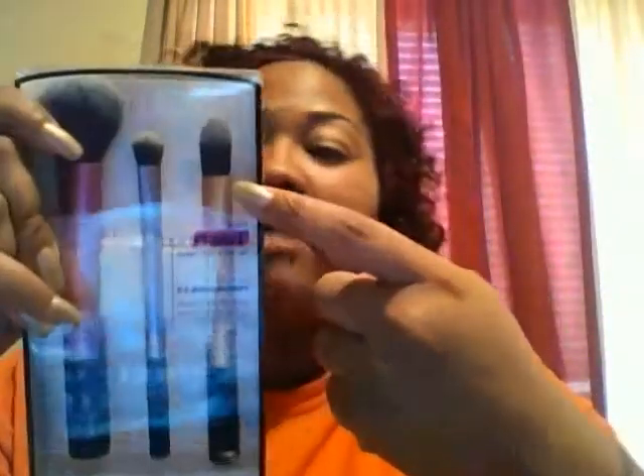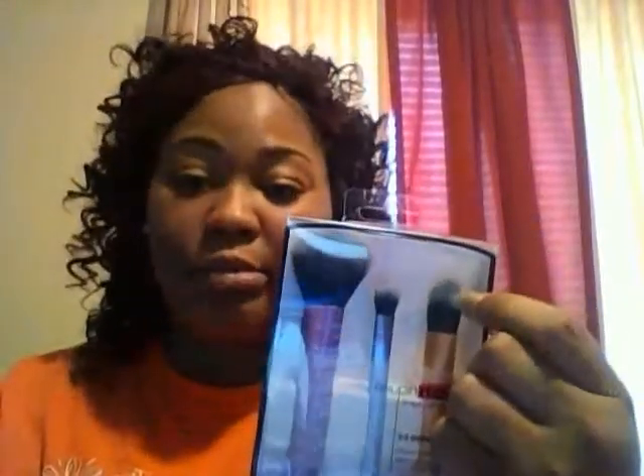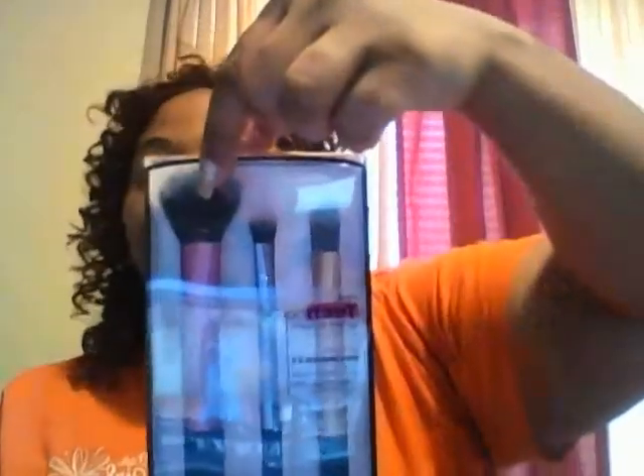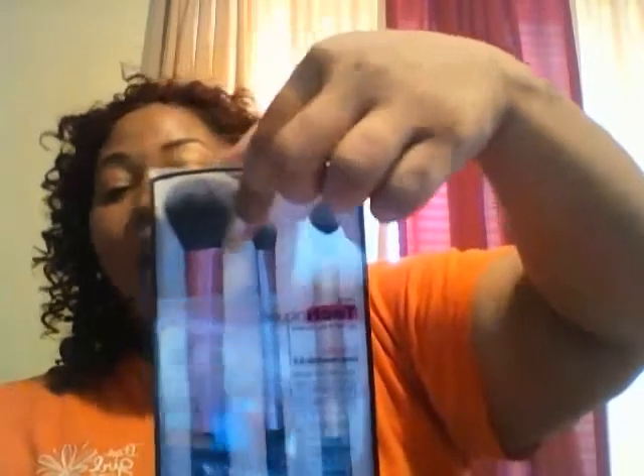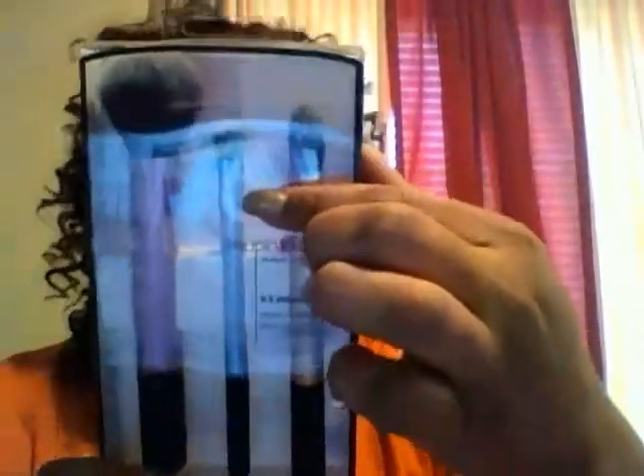The next thing I bought was the Real Techniques by Sam and Nick Chapman On Location Travel Essentials 2.0. It comes with three brushes: the Essential Foundation Brush for flawless custom coverage with liquid foundation or concealer; the Multitask Brush for effortless application of powder, blush, and bronzer; and the Eye Shadow Brush with a tapered design that smoothly shades and defines your eyes. I've been hearing so much about these brushes and really wanted to try them. You need flawless brushes for a flawless face.